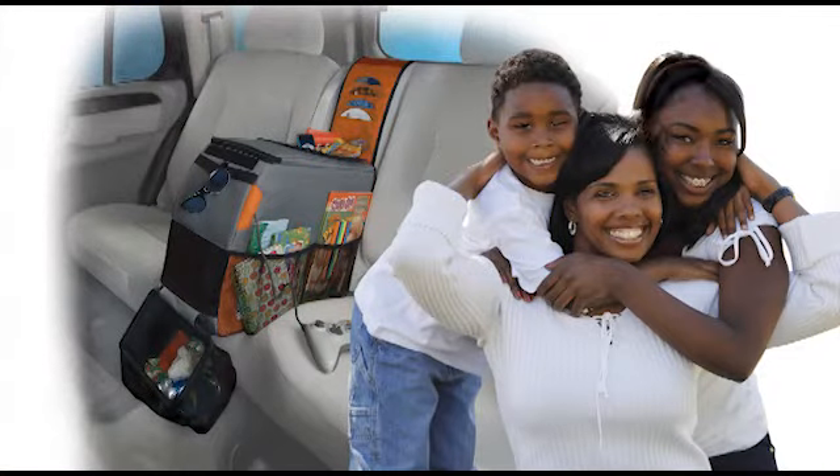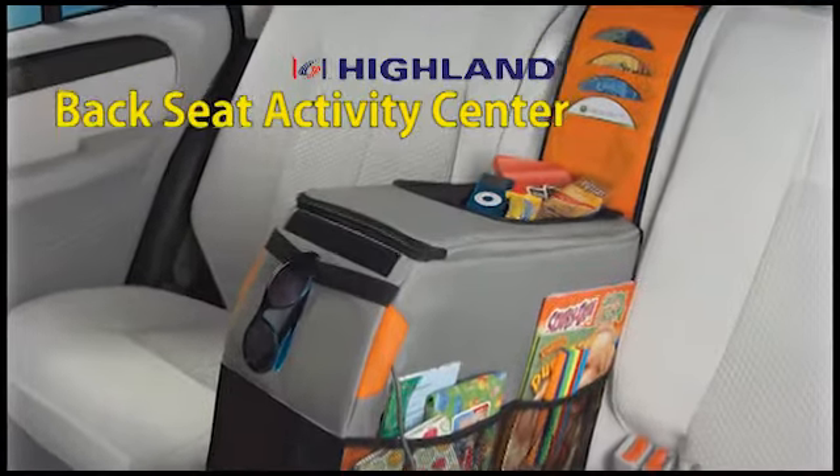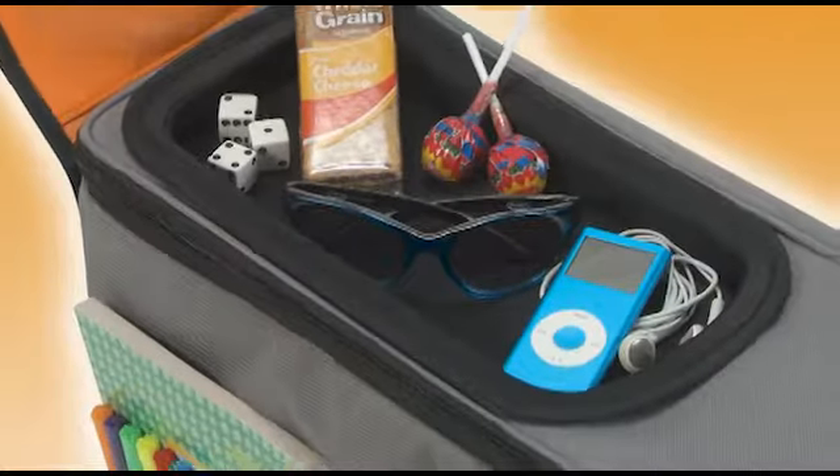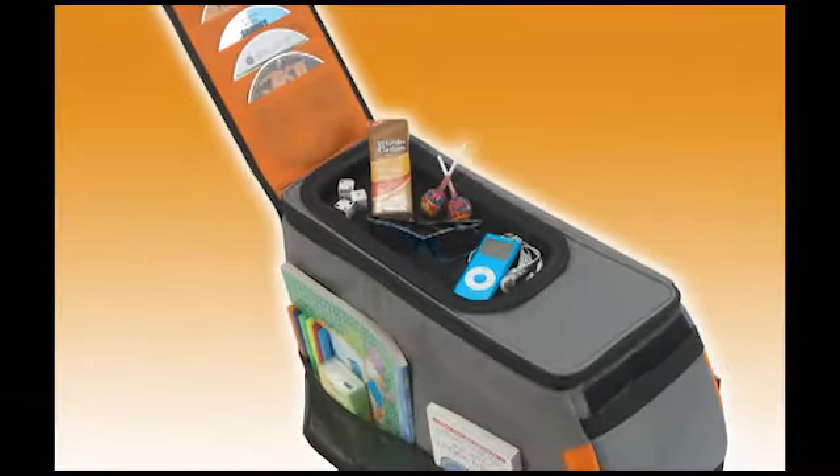Never again dread road trips with the kids. This new organizer will help keep them busy while keeping your backseat organized. It's so nice to have one piece back there that keeps books, games, toys, and DVDs off the floor and all together.